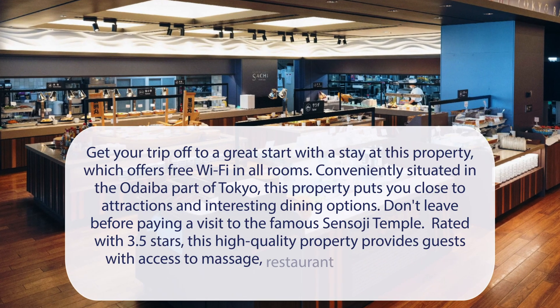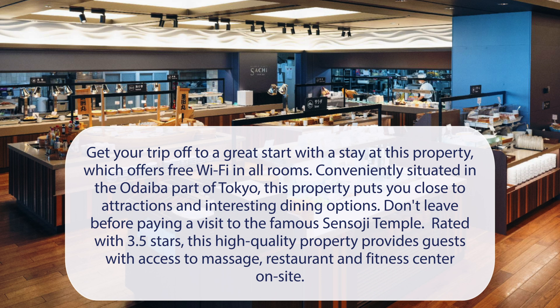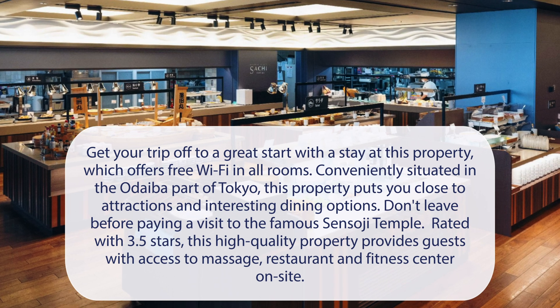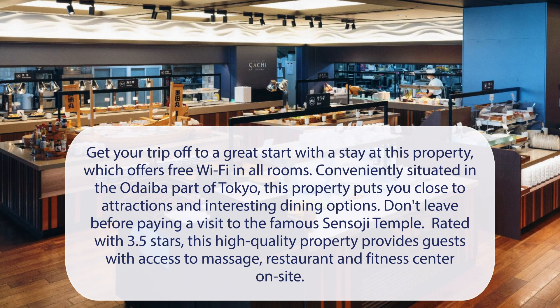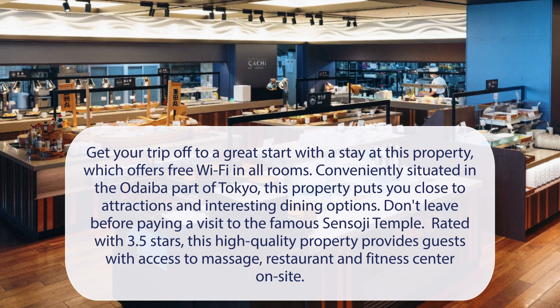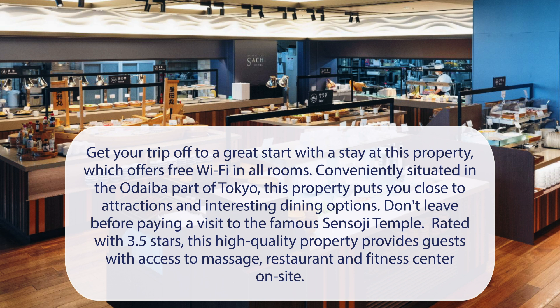At La Vista Tokyo Bay, get your trip off to a great start with a stay at this property, which offers free Wi-Fi in all rooms. Conveniently situated in the Odaiba part of Tokyo, this property puts you close to attractions and interesting dining options. Don't leave before paying a visit to the famous Sensoji Temple. Rated with 3.5 stars, this high-quality property provides guests with access to massage, restaurant, and fitness center on-site.